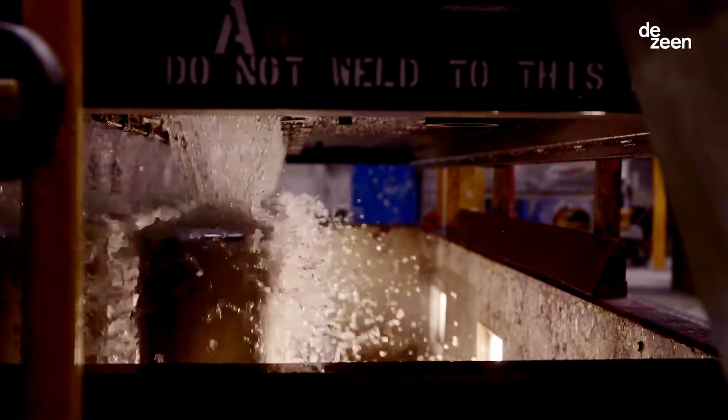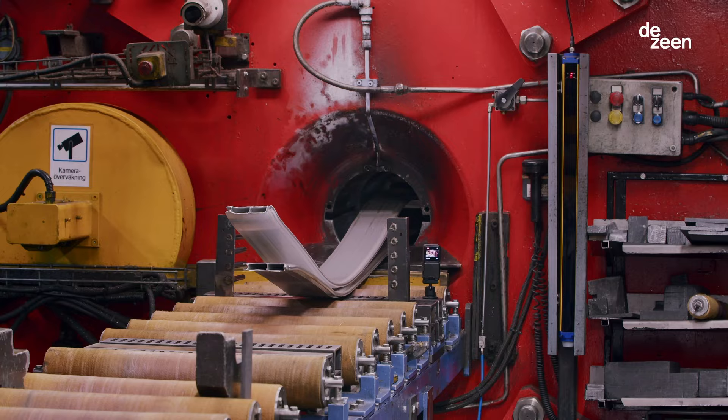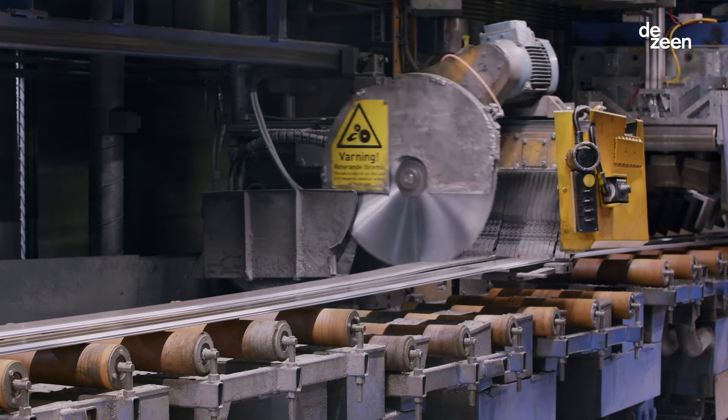The extrusion process is basically taking a heated billet — which is a giant massive cylinder of aluminum — heating it up and then forcing it through a die in the desired shape.